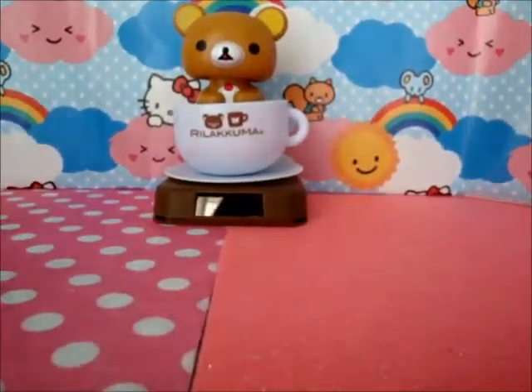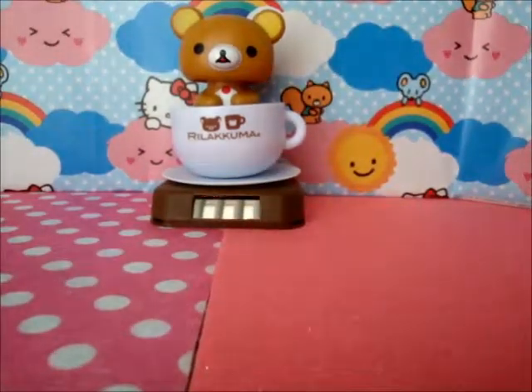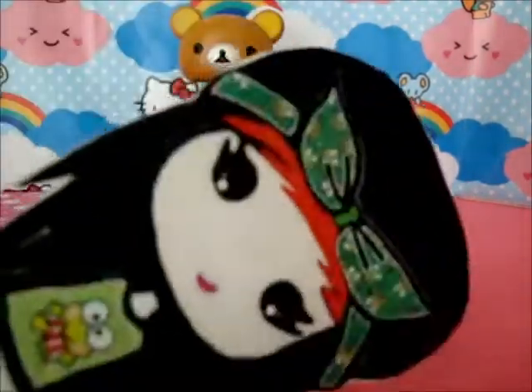Let me put this closer. The theme is sweets, kawaii, and animals, so first I'm going to show you the animals.